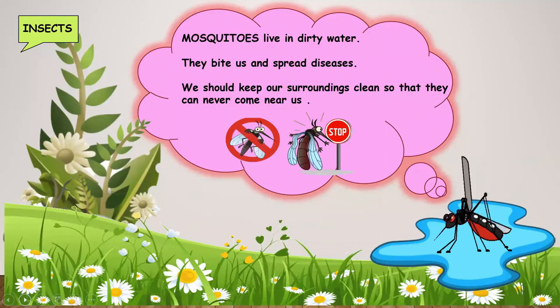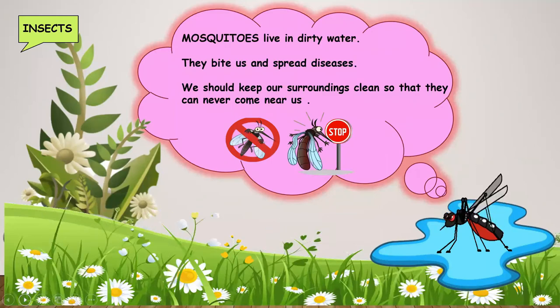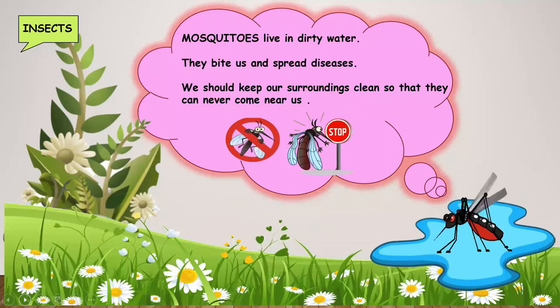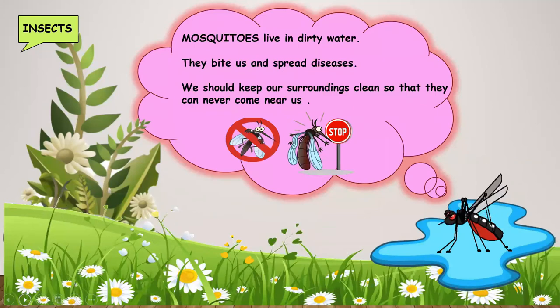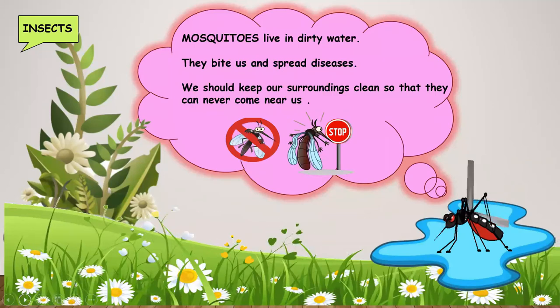This is a mosquito. Mosquitoes live in dirty water. They bite us and spread diseases. We should keep our surroundings clean so that they can never come near us. Stop mosquitoes!